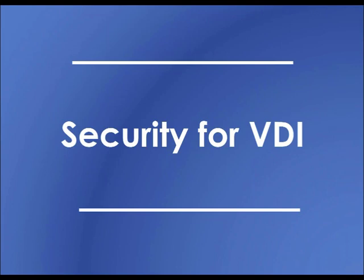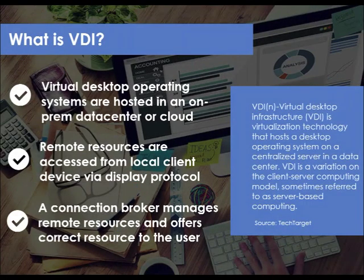Now I'll hand the presentation over to Karen to take us through what security means in a VDI environment. Before we dive in, let's make sure we're all on the same page as to what we mean by VDI in the context of this webinar. For many of you this is a refresher course, so let's start with a little basics.